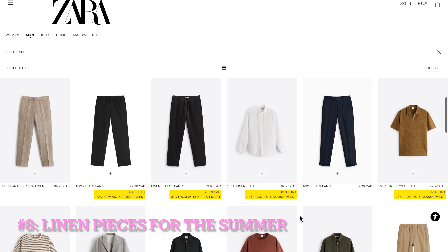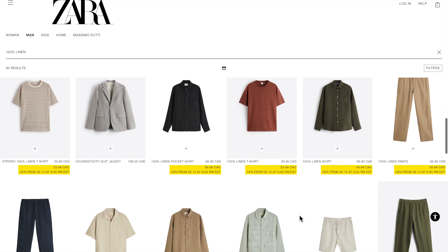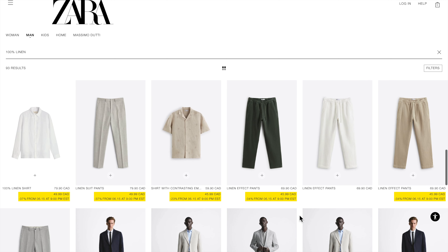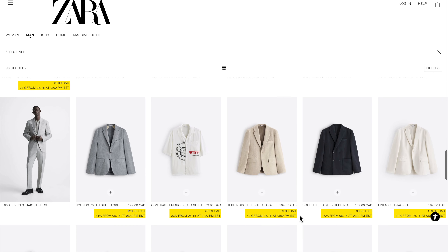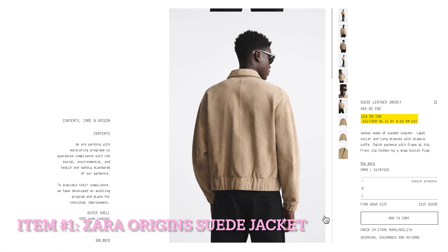Those are just some categories where you can get the most out of Zara's sales. But do keep in mind that just because it's a good deal doesn't mean you have to get it. For the next half of the video, I will share with you some unique pieces I found under the sales section for your inspiration.